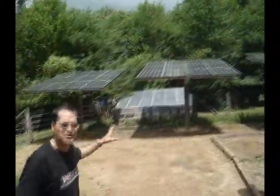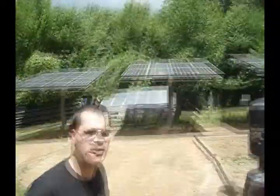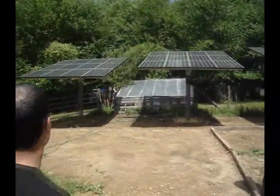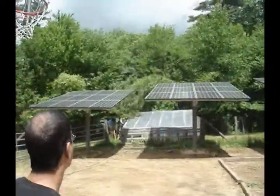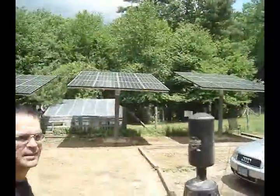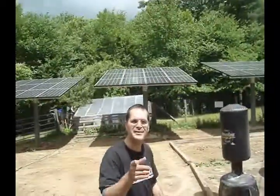This is an eight kilowatt solar system. These are amorphous panels — they work in low light. It works in the clouds, on rainy days, on cloudy days. Thanks to government initiatives and state initiatives, we're able to do this. Now if I can do it, so can you.